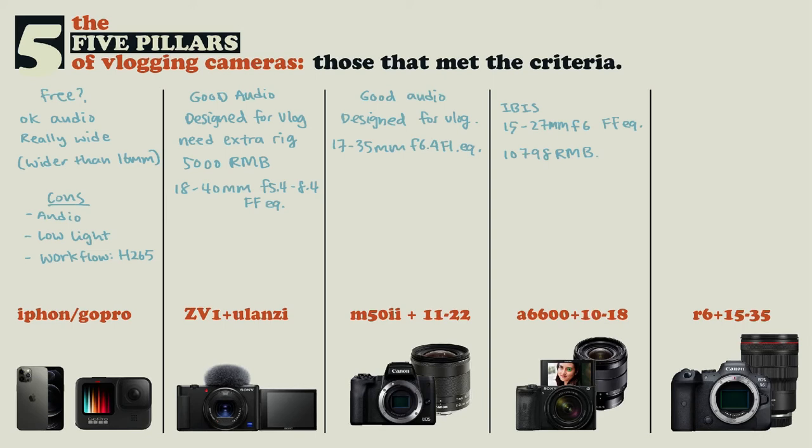What you're getting with the ZV1 setup is effectively an 18-40mm at f5.4 to 8.4. So if you do the math, an 18-40mm at f5.4 to 8.4 is actually better than the a6600's effective f6. This little beast actually gathers more light than an a6600 with a 10-18mm f4. That is incredible — you don't need a big sensor or a big camera. All you need is a lens that opens wide, and this perfectly fills that gap.